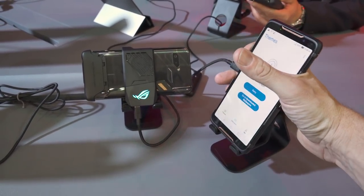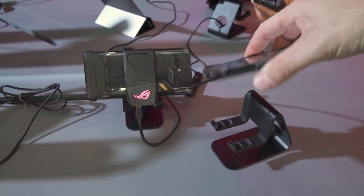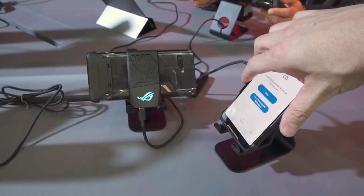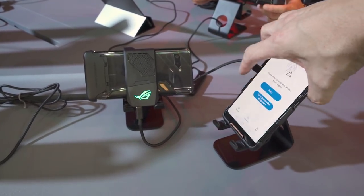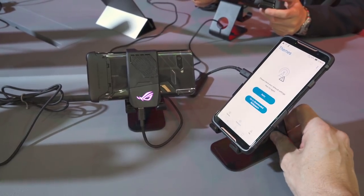I'm a PC gamer, sure, but my question is why? Why do we need a PC-built smartphone? The Razer phone did it. I feel like this is just trying to get that piece of the pie that Razer has sort of already done.